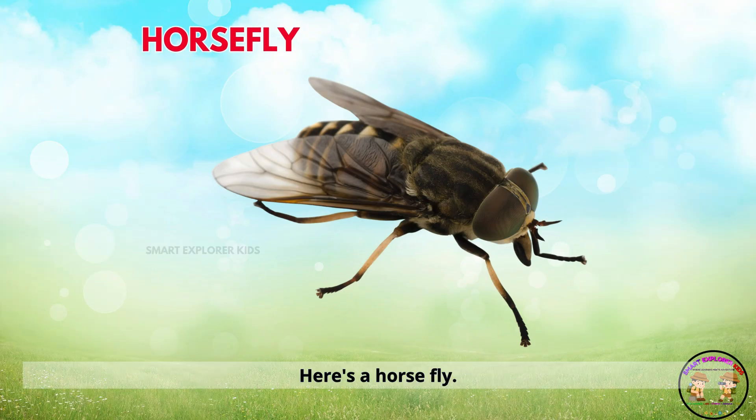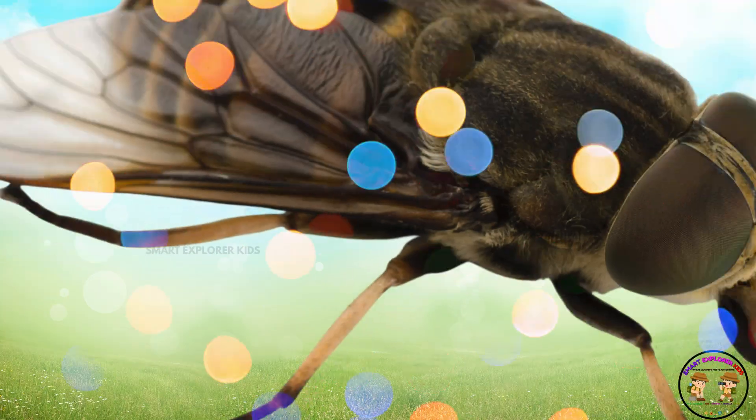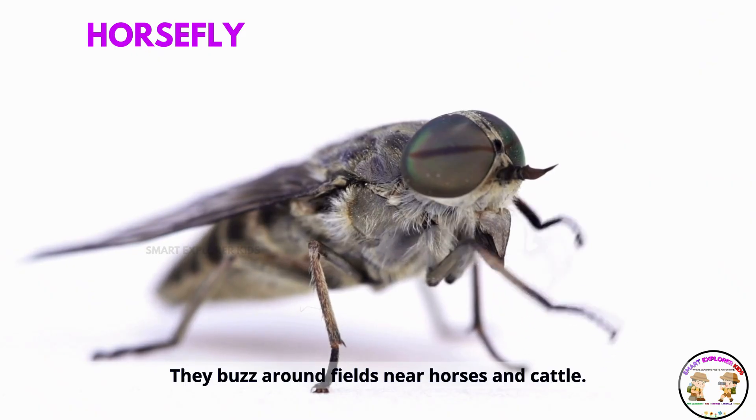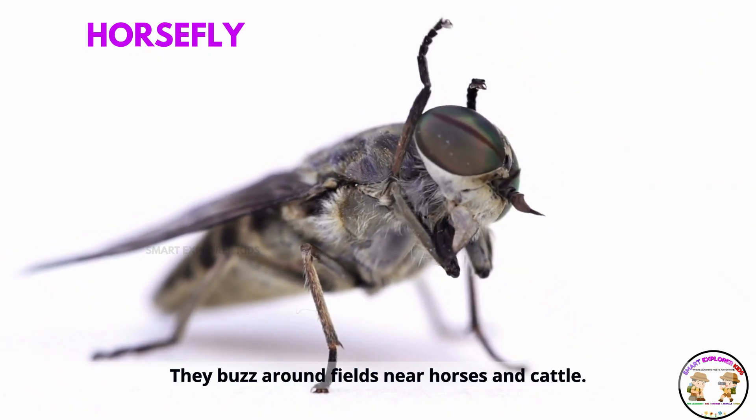Here's a horsefly. Horseflies are strong biters. They buzz around fields near horses and cattle.